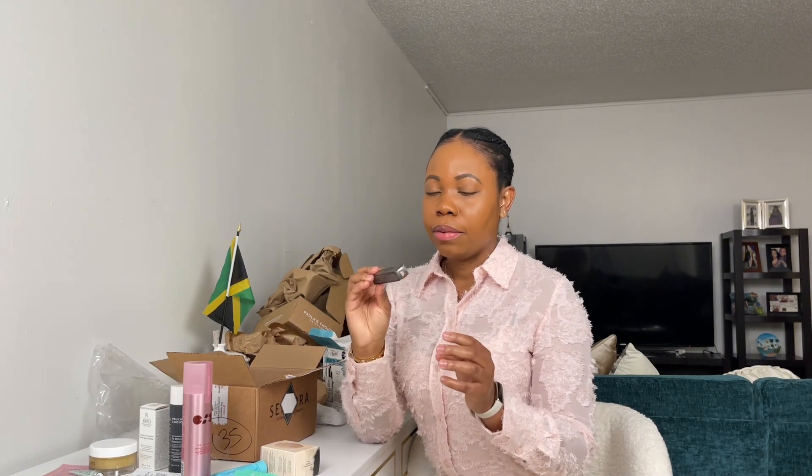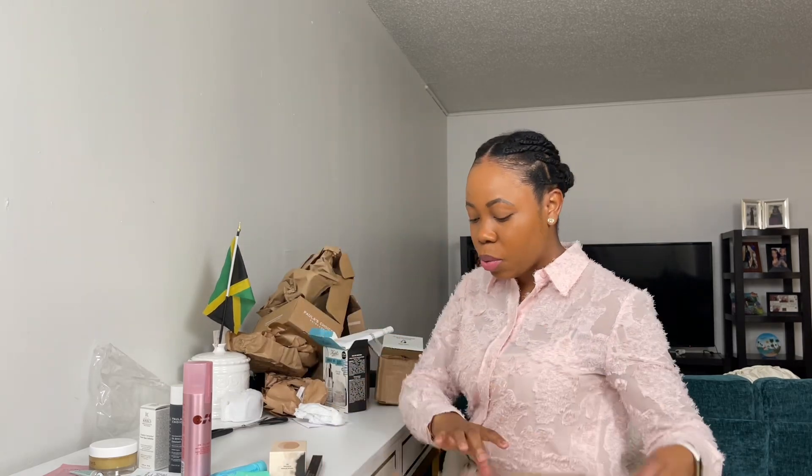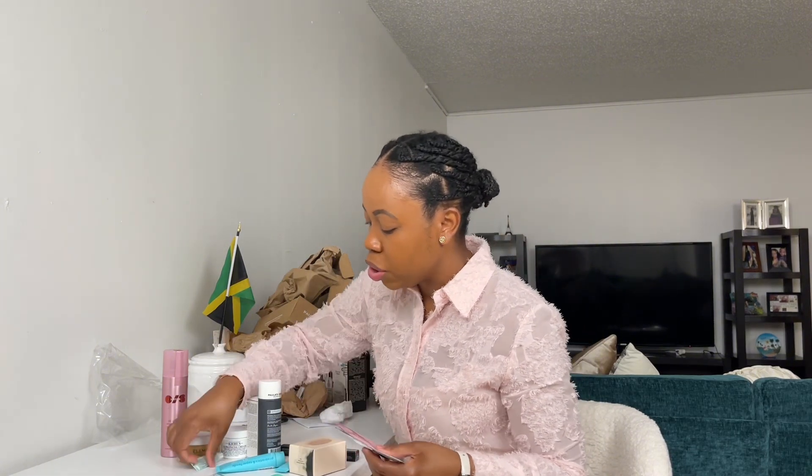And then I got a replenishment of my Anastasia Brow Wiz Skinny Brow Pencil in dark brown. I used the last of my pencil this morning, so I needed to do this video so I can use this tomorrow. Yeah, this is all the stuff that I bought in my little skincare haul. Let me know if you guys have used any of these products in the comments below — especially the ones I've never used before, like the Kiehl's Clearly Corrective Dark Spot Solution, the ELEMIS Pro Collagen Cleansing Balm, the Tula Cleanser, and any of the other samples featured in this haul.